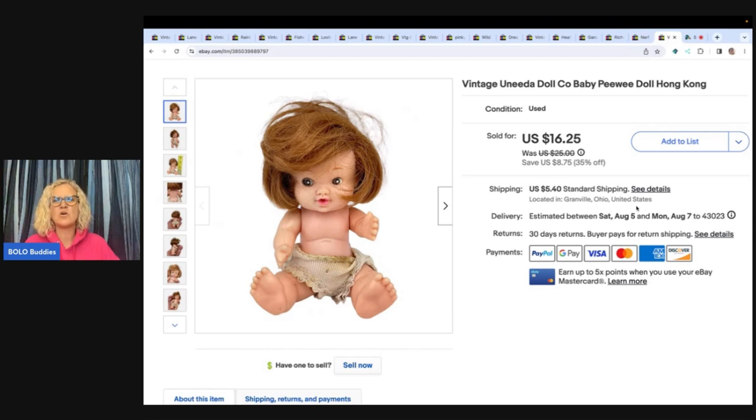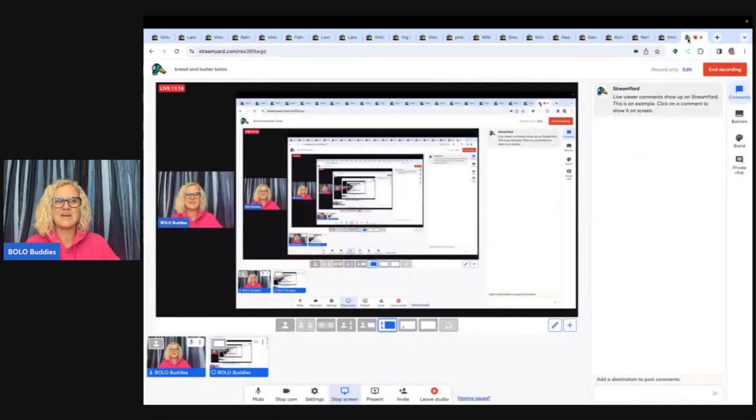The last item is this vintage Unida doll company Peewee baby doll from Hong Kong. I got it at a garage sale for fifty cents and sold it for $16.25, buyer paid shipping.